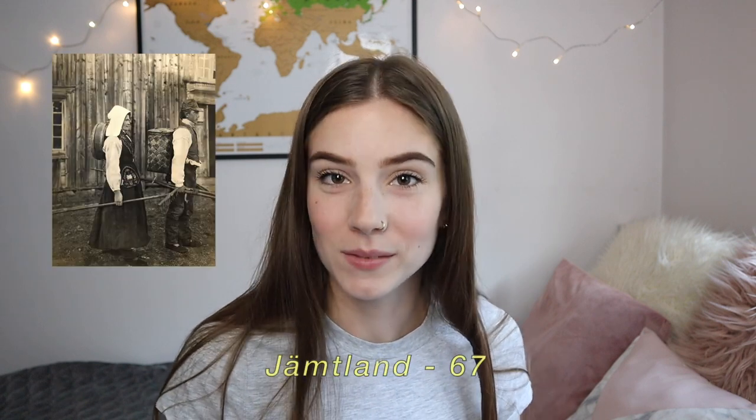Dalarna has the most different ones, 97. Halland has 88 different ones and Jämtland has 67 different ones.